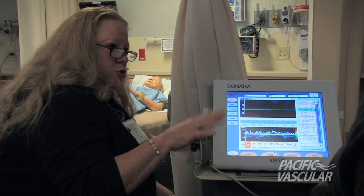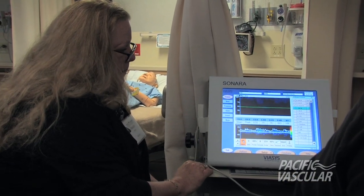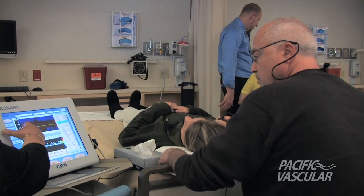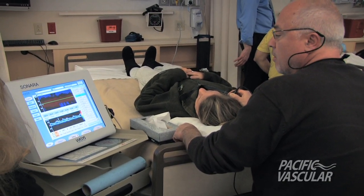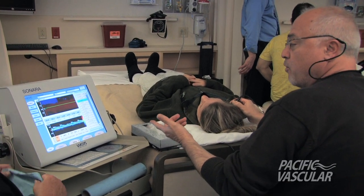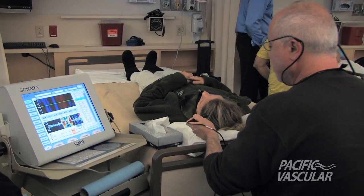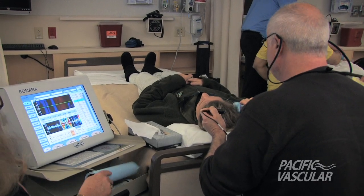I always tell people, use your MCA-ACA bifurcation as your landmark — that's your terminal screen. Come back up and you'll get your ACA coming in. Hear how low it sounds? For the other side, use your left hand. I won't let you scan reaching around. I'm a tough teacher.